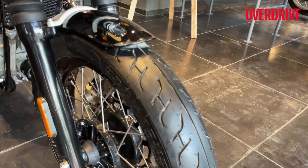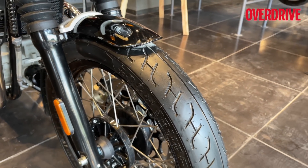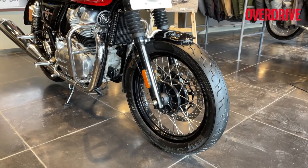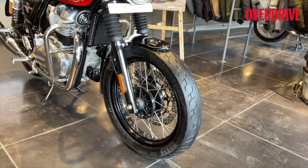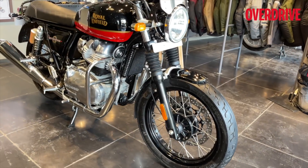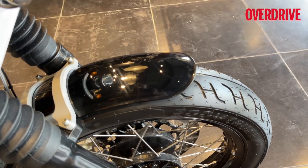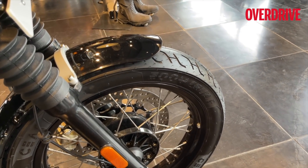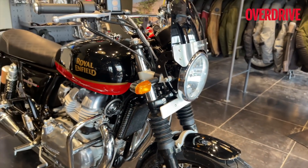If you look at the pattern, it is fairly different — it still has a bit of that old school tread pattern to it. It's not like the sportier new tires that you get on some of the rivals of Royal Enfield motorcycles. You also see a black mud guard, and this will now be standard on all the variations of the Interceptor 650.